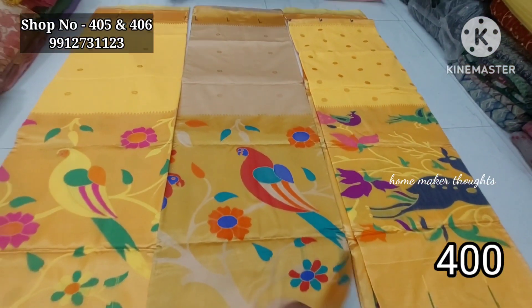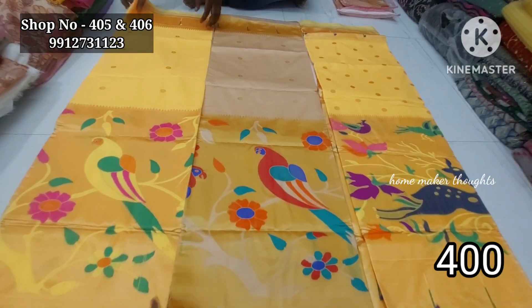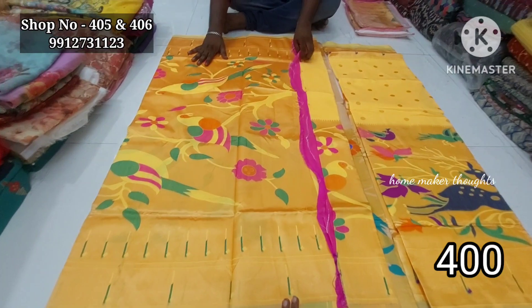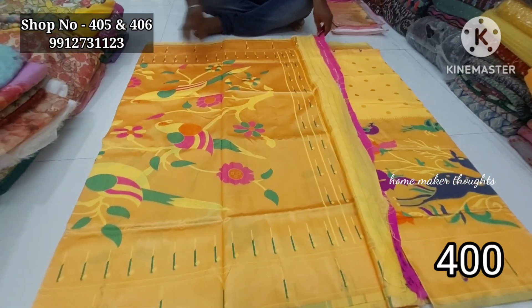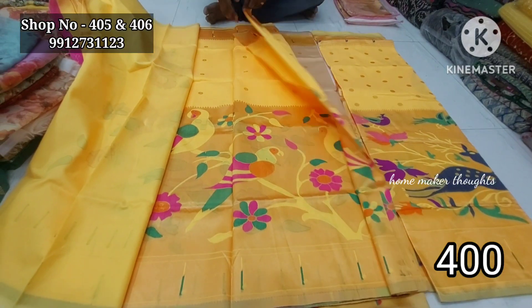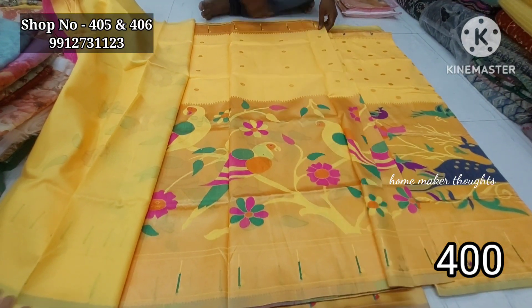You can open it here — rich pallu, very thick. The price is 400 rupees.